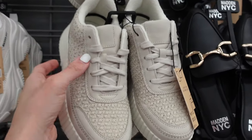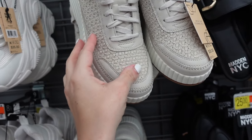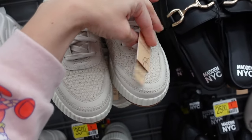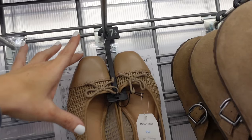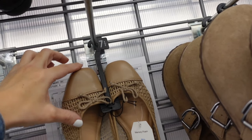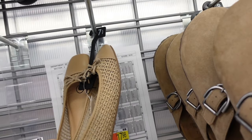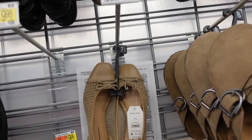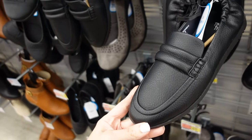Chloe Zoop sneakers from Madden NYC — rounded toe, wedge, completely fabric, $35. Make sure you check it out and give it a thumbs up if you want me to keep doing these. Also a square toe style with a bow and memory foam bottom — $17.98.